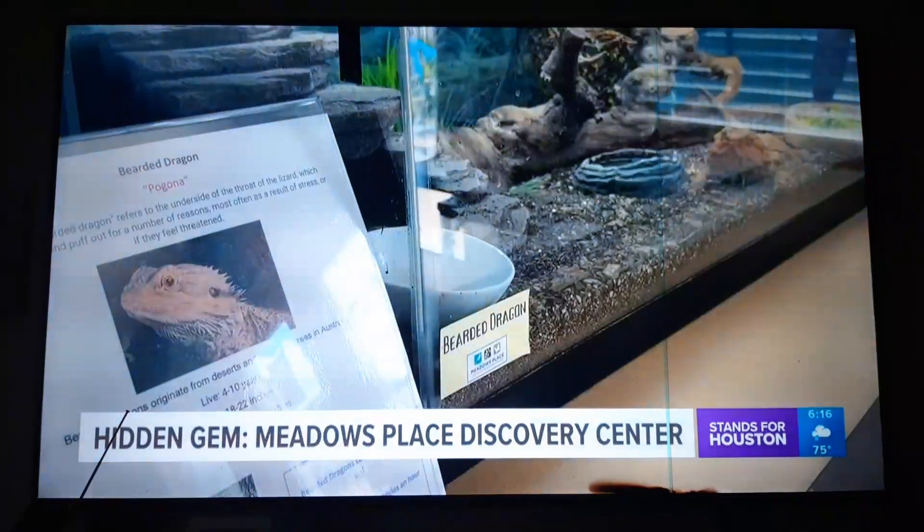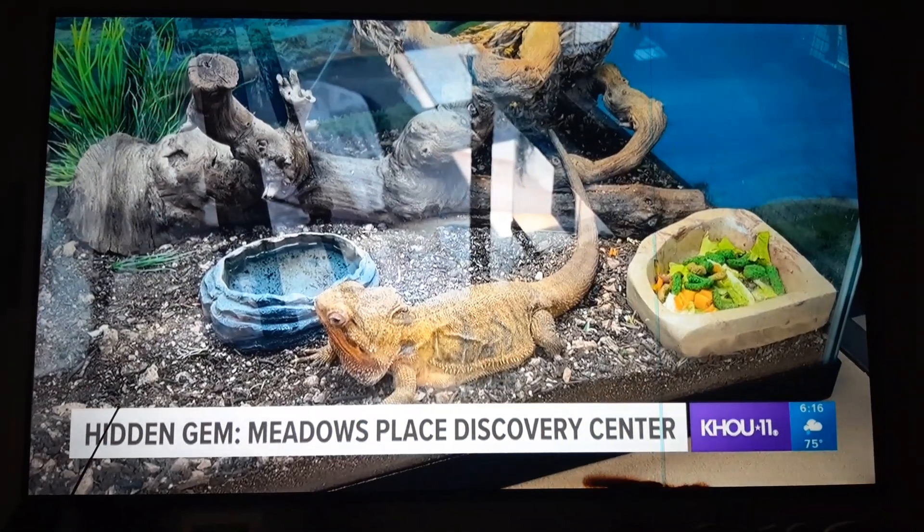Reporting in Meadows Place, Brandy Smith, KHOU 11 News.